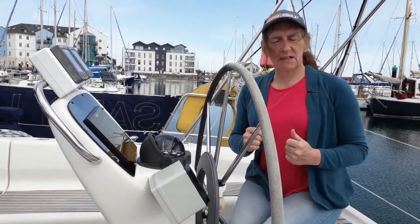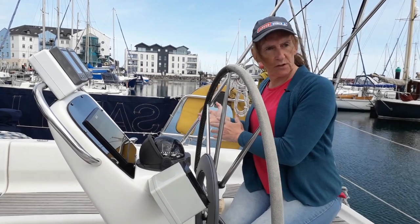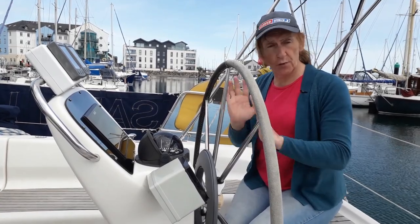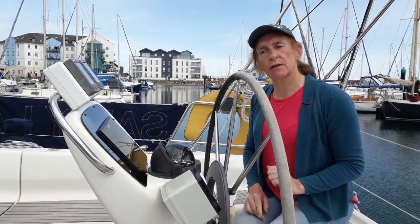That's good enough. As you can see, that seems to work. If I select a route which takes the boat to starboard, the wheel turns that way. If I select a track which takes the boat to port, the wheel turns that way. So that says to me the autopilot is listening to the chart plotter.